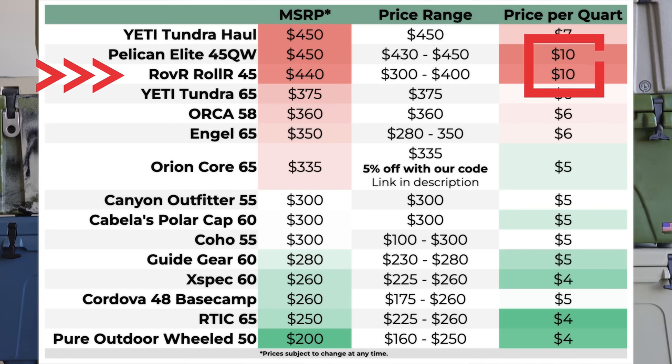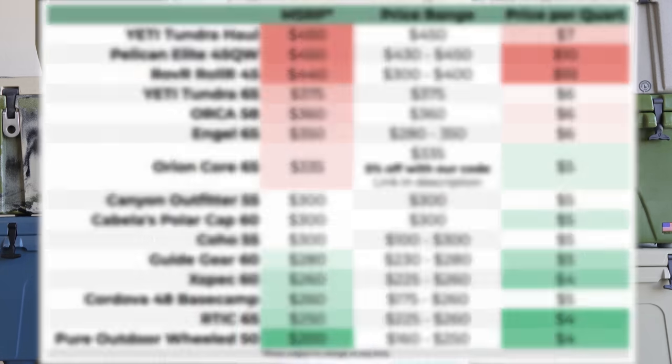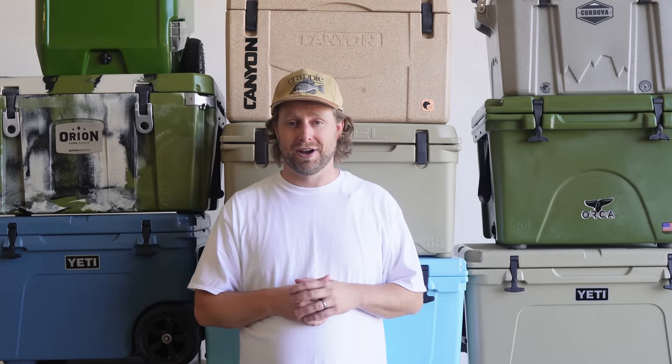But ten bucks a quart for the overhyped Rover Roller 45 and Pelican Elite 45 QW, which ranked at the bottom of our best-wheeled coolers list? Well, that's just highway robbery.